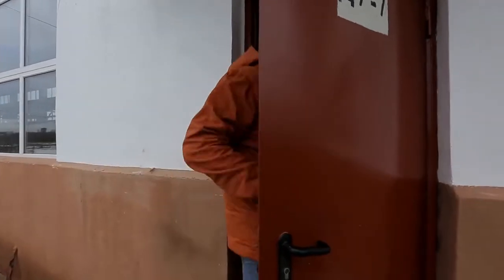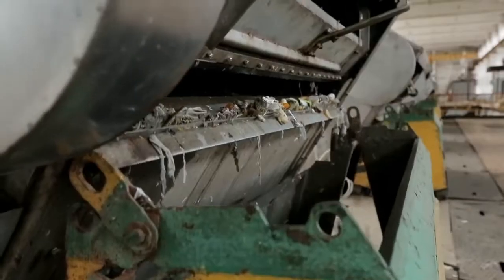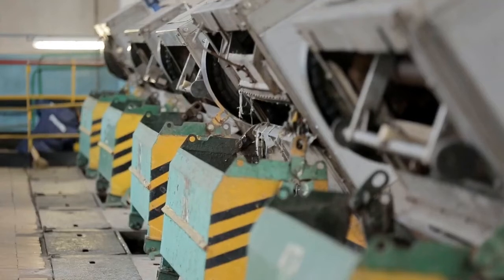Excellent smell! Sewage is filtered through gratings and rags. Paper and kitchen scraps are raked and dropped onto the conveyor belt.